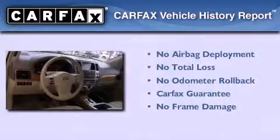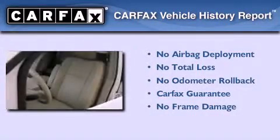This vehicle has fewer than 31,000 miles on the odometer. Not to mention that this Infiniti qualifies for the Carfax buyback guarantee.